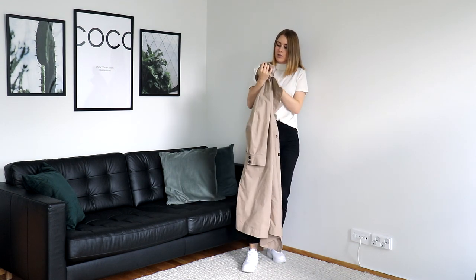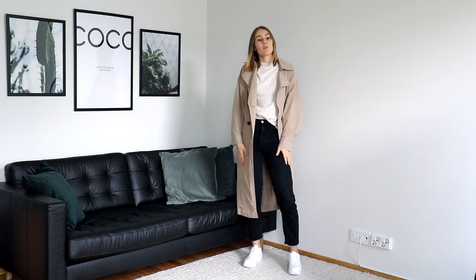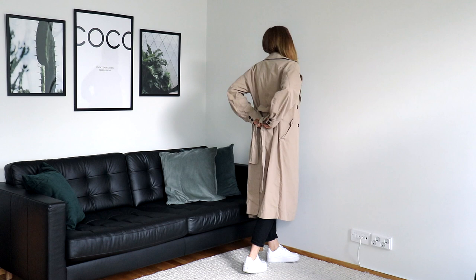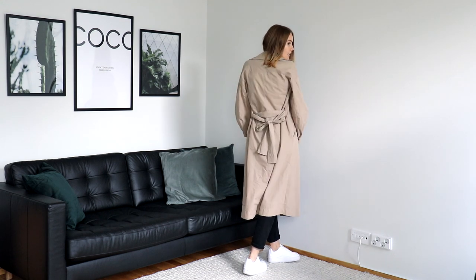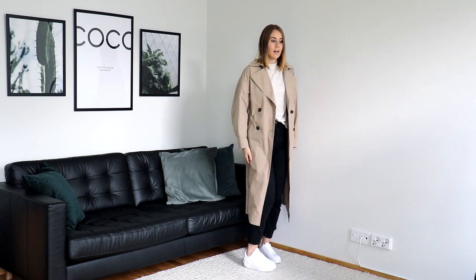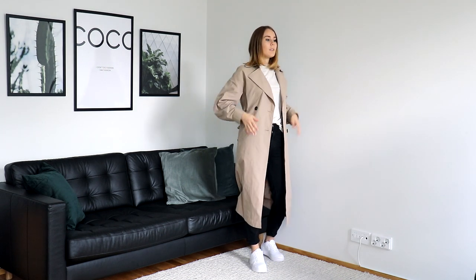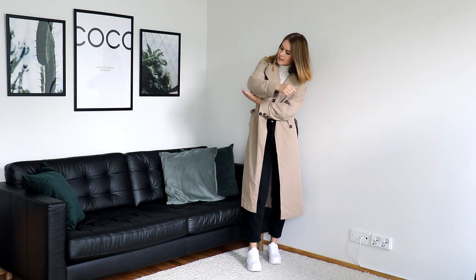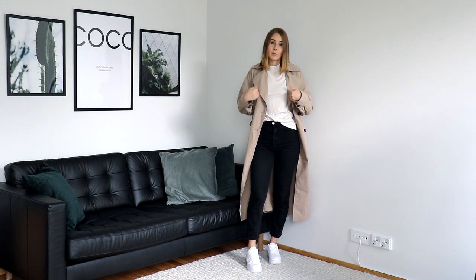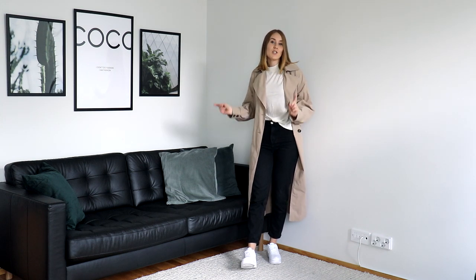I also got another jacket — a trench coat from Gina Tricot, size 34. I've been wanting a camel-colored trench coat with button details. It also has a tie at the back, which I usually wear in a bow. It's a really nice piece to just throw on when it's a bit colder. I love the length — it's really long so you can wear dresses and it won't look funny. The buttons are different colored, and the sleeves are kind of puffy. I've been pairing this with my Gucci belt and it really looks nice.